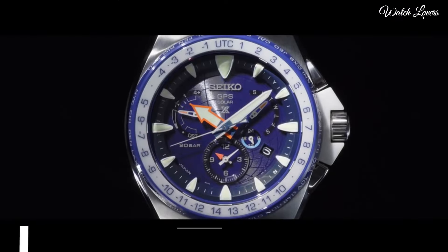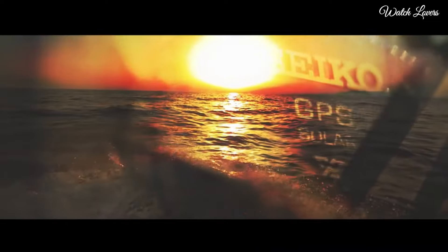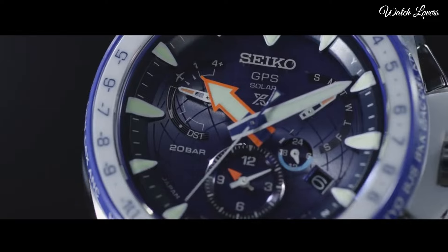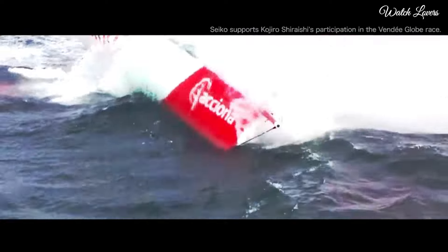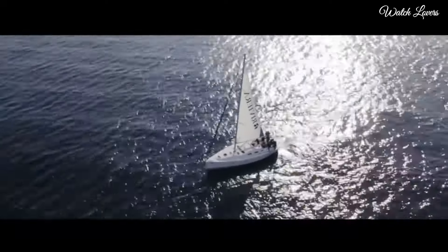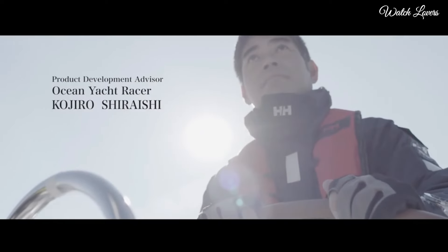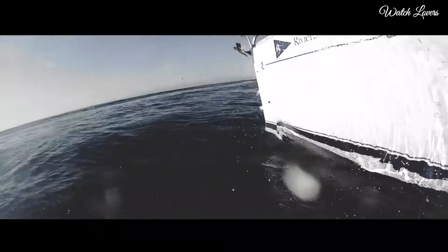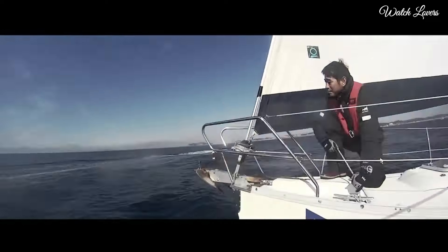Number 8: Seiko Prospex SSF001J1 GPS Watch. It has Japanese solar quartz movement, titanium and ceramic hard-coating case of round shape. Case dimensions are 48.5 mm in diameter and 14.7 mm in thickness. Display type: analog.